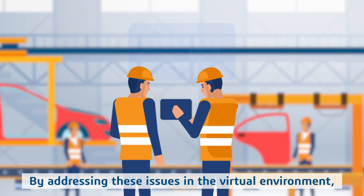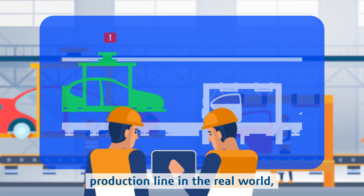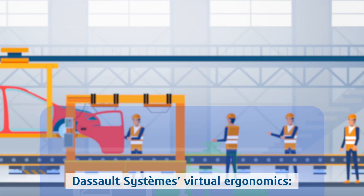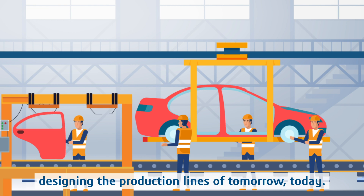By addressing these issues in the virtual environment, you can optimize the ergonomics of your production line in the real world, creating a safer, more comfortable, and efficient work environment for your workers. Dasa Systeme's Virtual Ergonomics — designing the production lines of tomorrow, today.